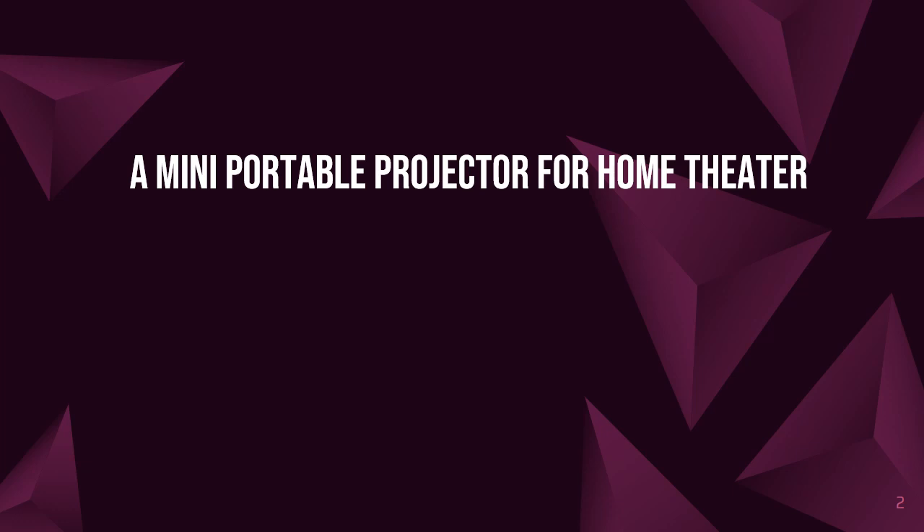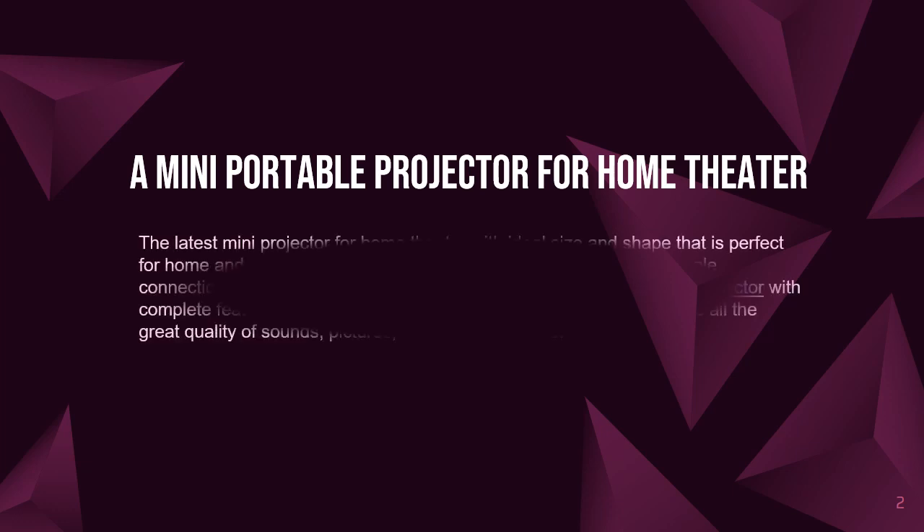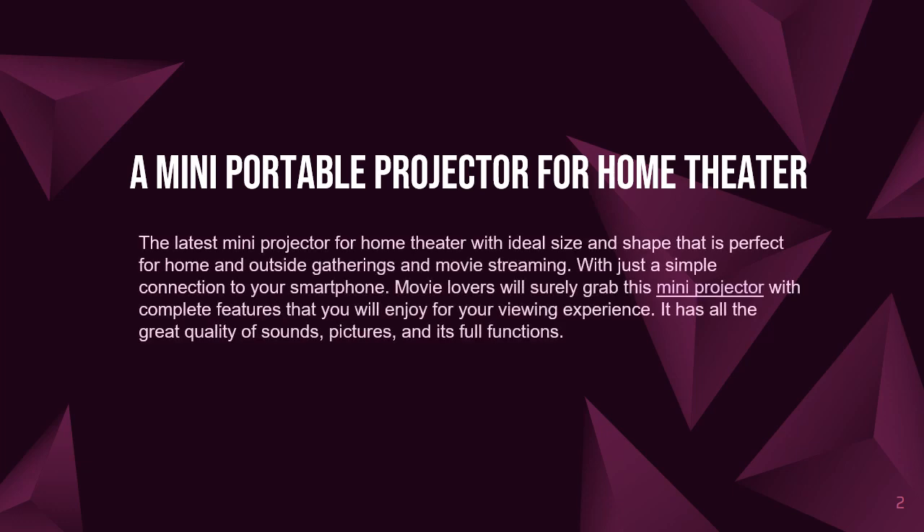A Mini Portable Projector for Home Theater. The latest mini projector for home theater with ideal size and shape that is perfect for home and outside gatherings and movie streaming. With just a simple connection to your smartphone, movie lovers will surely grab this mini projector with complete features that you will enjoy for your viewing experience.